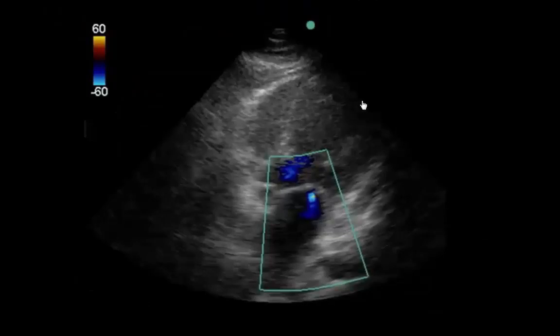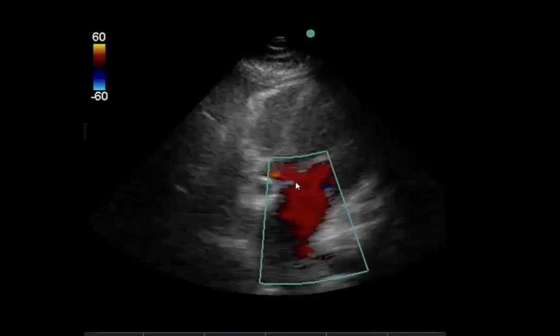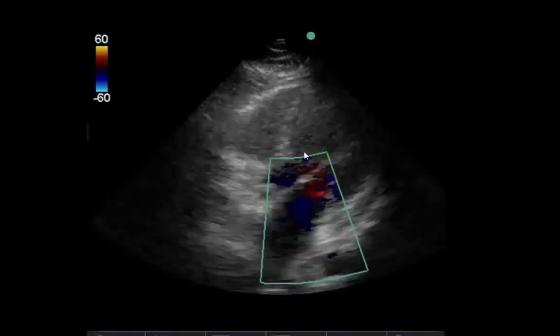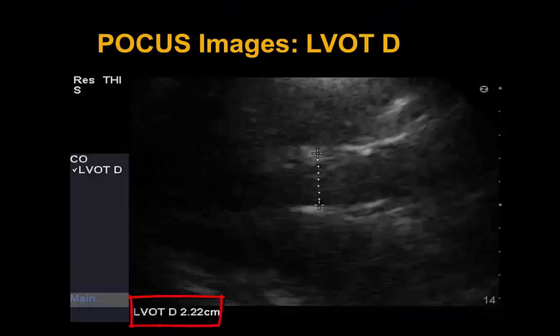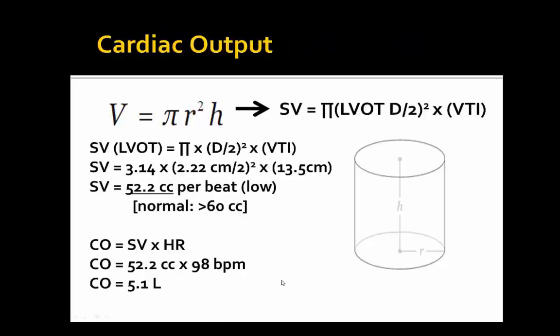For POCUS hemodynamics, on the apical 5-chamber view we see mild MR, no AI, and a color jet across the LVOT, allowing us to place pulsed wave Doppler across the LVOT to calculate VTI. We obtain an LVOT diameter of 2.2 centimeters and a VTI of 13.5 centimeters — lower than our normal of 18 to 20. At a heart rate of 98, this gives a cardiac output of 5.1 liters per minute, and using the volume of a cylinder formula, a stroke volume of 52.2 cc per beat, which is lower than normal.